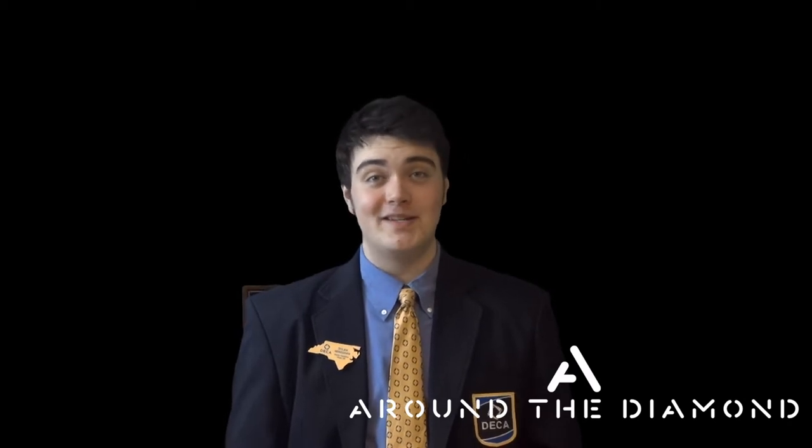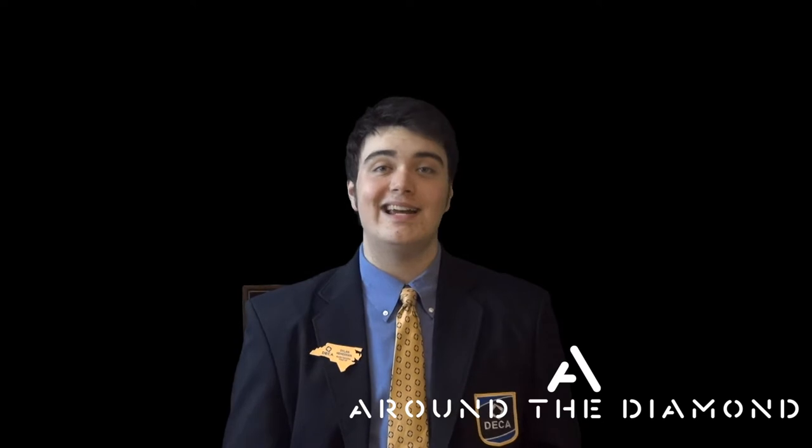Thank you for tuning in to the second episode of Round the Diamond. On this episode, Isaiah and I travel to Corinth Holders' DECA to show what a chapter visit is like inside NC DECA.